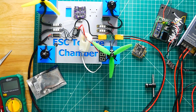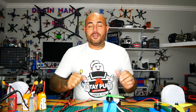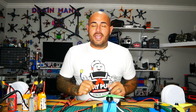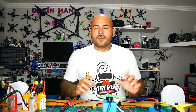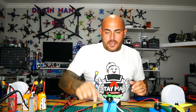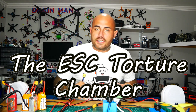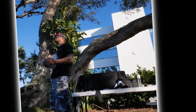Hey pilots, Drain Man here, and today I have a very special video. In today's video we are going to do part two, episode two of the ESC Torture Chamber. We've started a whole series on testing ESCs — all these manufacturers come up with crazy numbers like 100 amps, and I ain't buying it. So I've created and designed the ESC Torture Chamber to find out. Let's go.